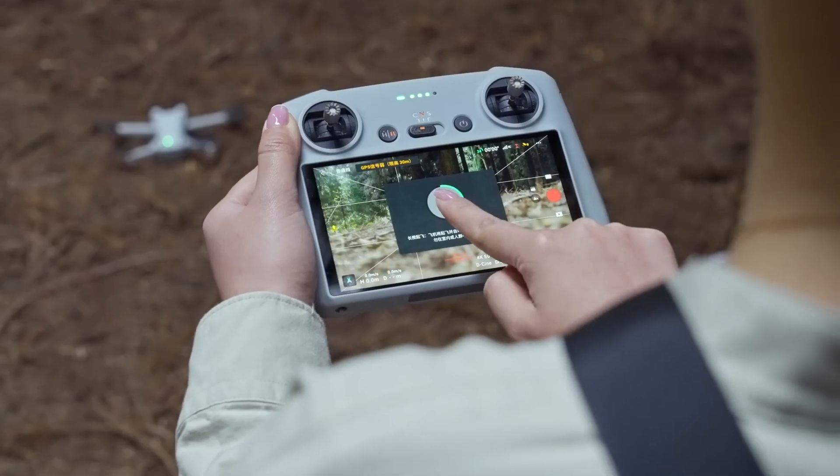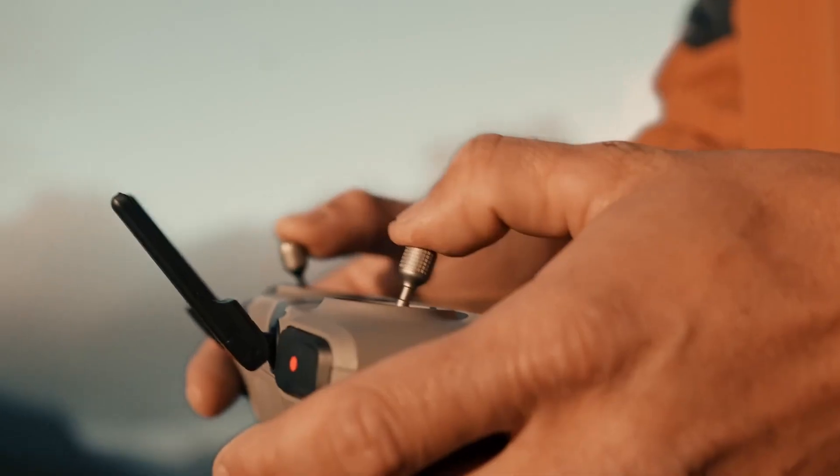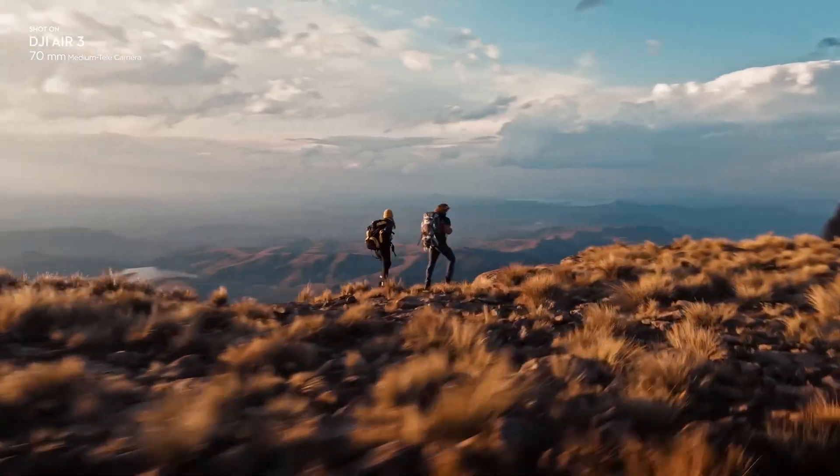The top 5 DJI drones for photography in 2024. Let's take flight and explore their strengths, weaknesses, and suitability for different photography needs.